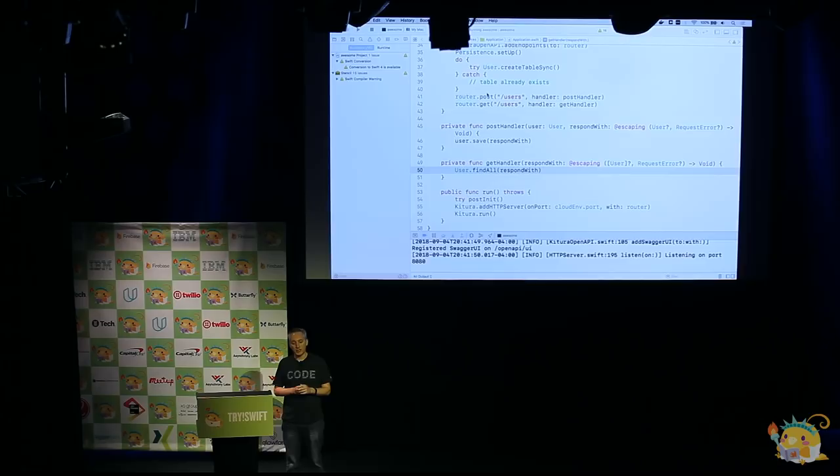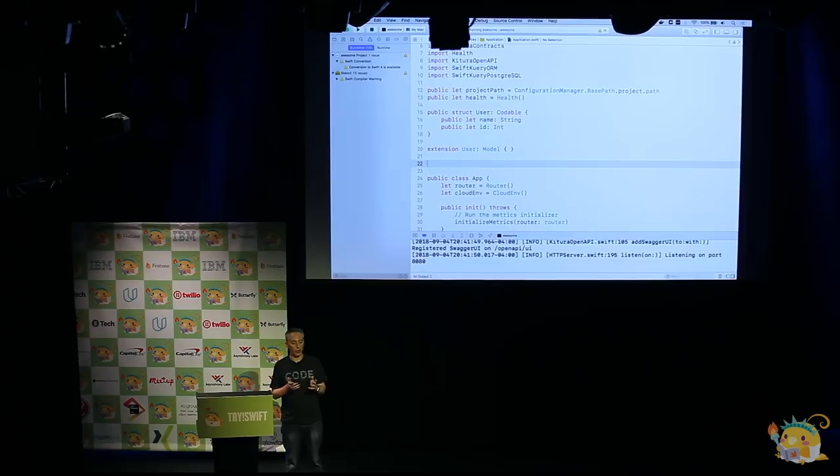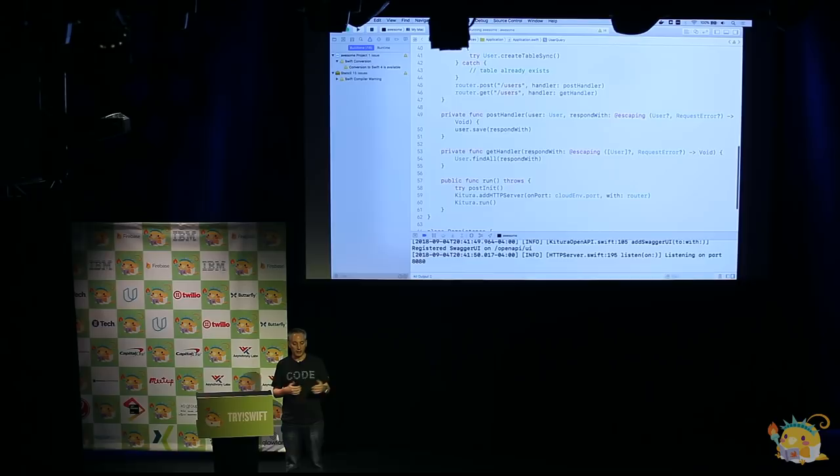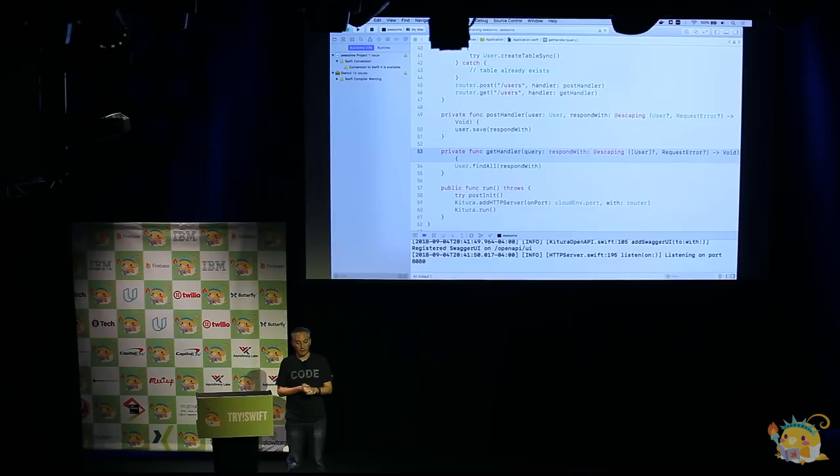What if you don't want to get all the users? What if you wanted to get some of them? In that case, you'd want to do a query. We're going to define our query as a struct conforming to a protocol called QueryParams, and what we're going to query for is a particular name — only interested in users in the database of a certain name. We pass an optional query on the front of our GET handler and then say find all users matching that query and pass the callback through. Let's build and run that.